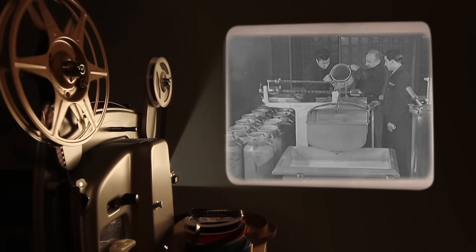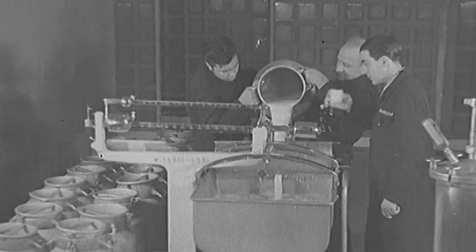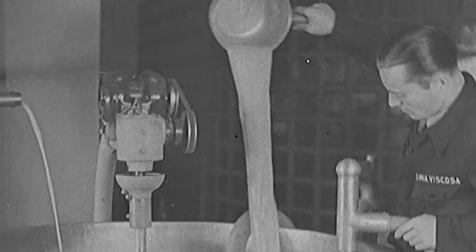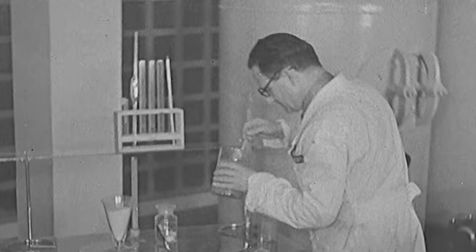Baa baa black sheep will have to look to his laurels, for in the world of wool he isn't the big noise he used to be. An Italian inventor has discovered how to get wool from milk. At the moment it's just plain, unadulterated cow juice, but you ain't seen nothing yet. The milk goes through a whole lot of processes, each of which brings it nearer the consistency of wool.